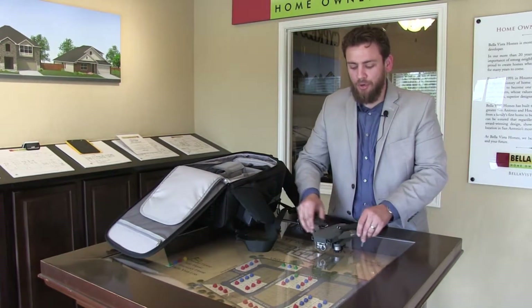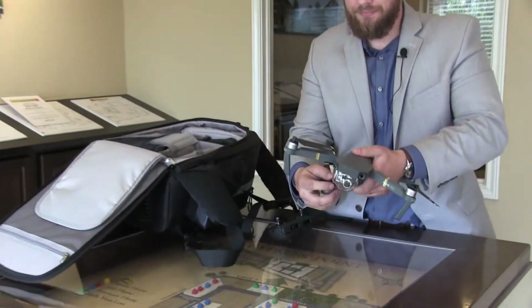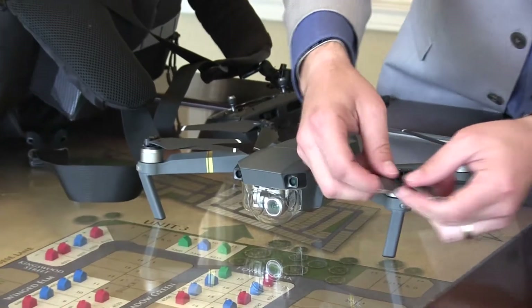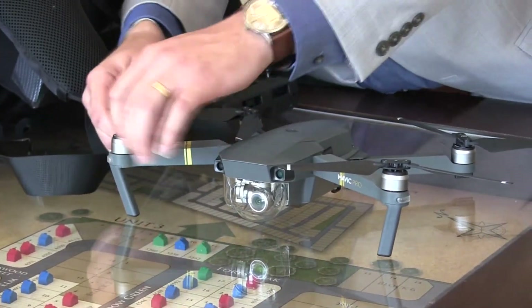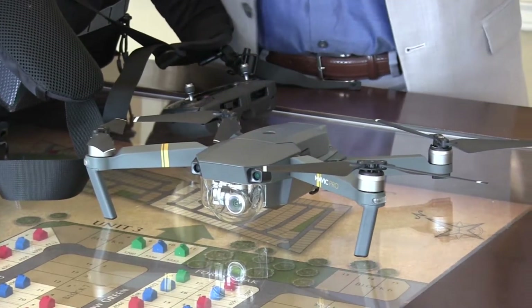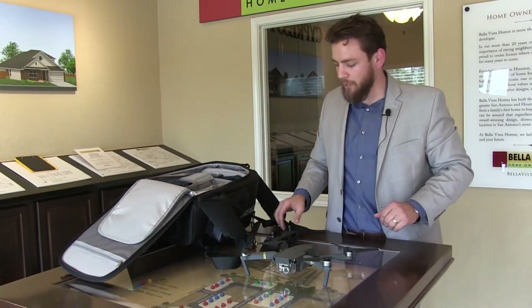I'm using the Mavic Pro. It folds out and it's very compact. It shoots in 4K, and if you want to drop the frame rate for those really silky smooth slow-mo shots, you can go down to 1080p all the way up to 96 frames per second. So it's really versatile depending on what you're trying to use it for.